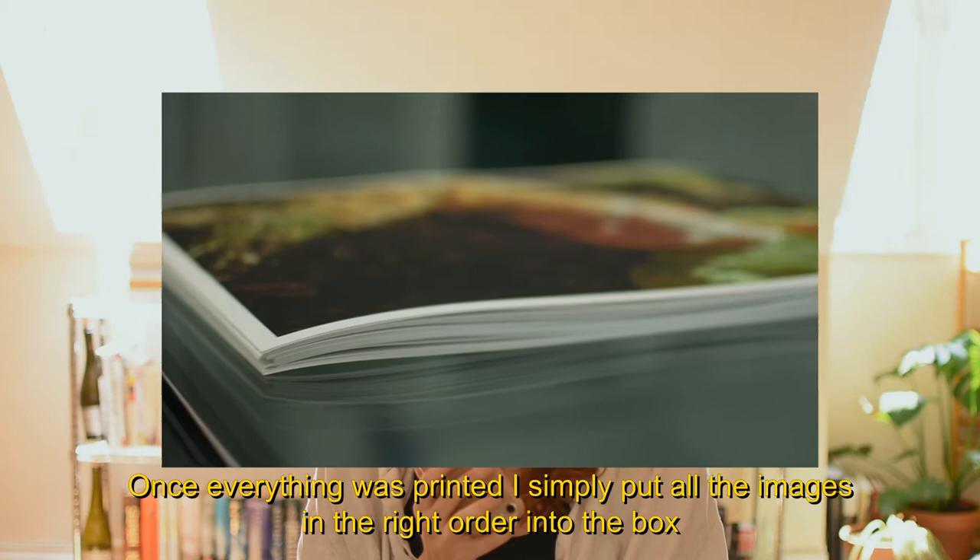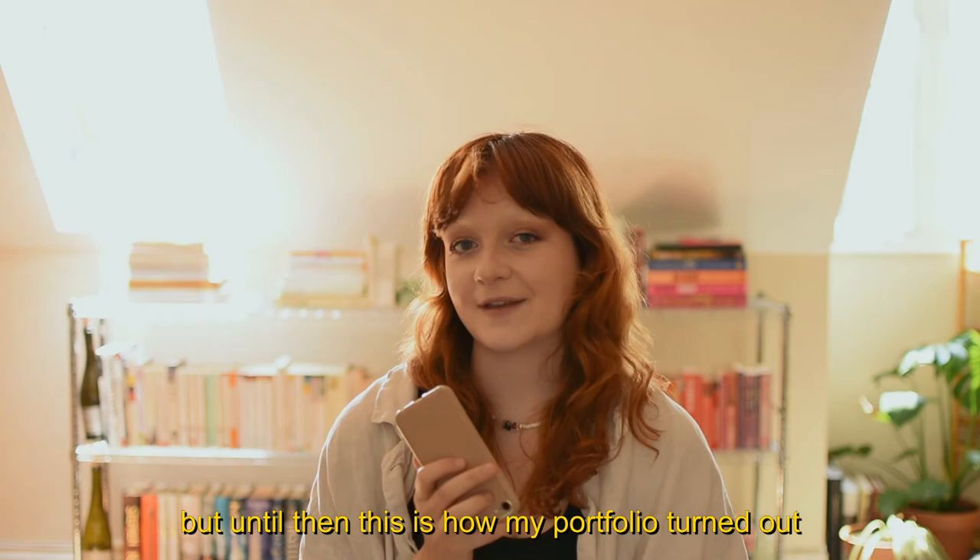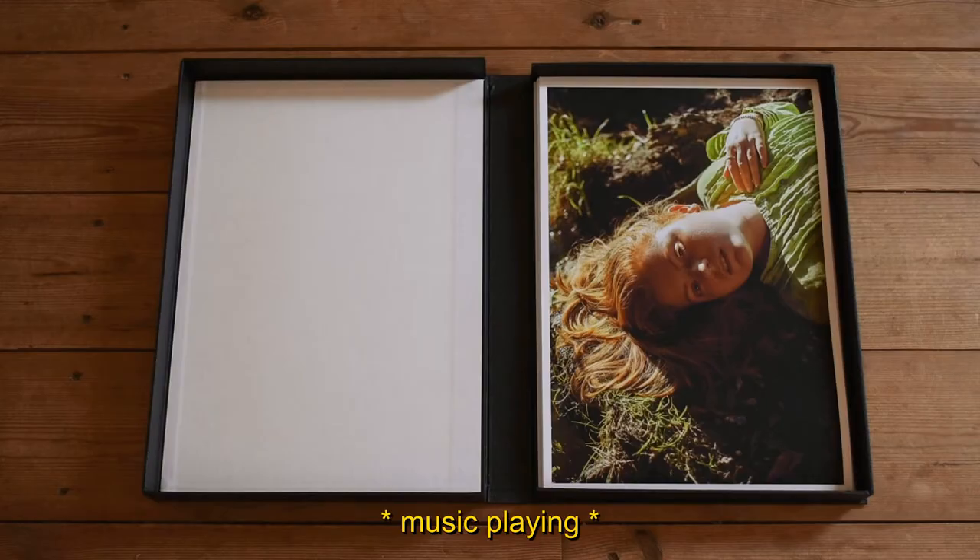Once everything was printed, I simply put all the images in the right order into the box and I was done. If possible, I might also get the design studio to emboss my name at the front of the box to personalise it a little bit, but until then, this is how my portfolio turned out.